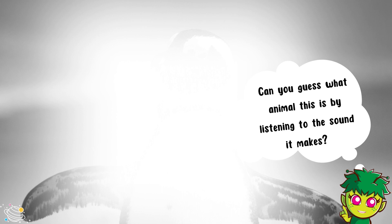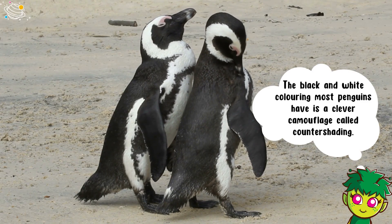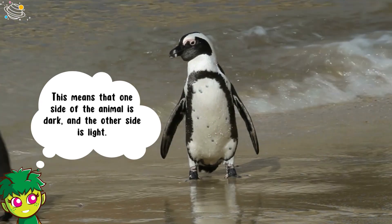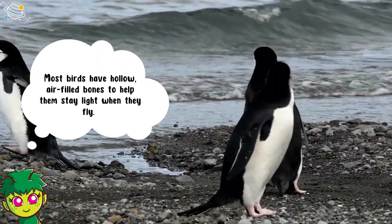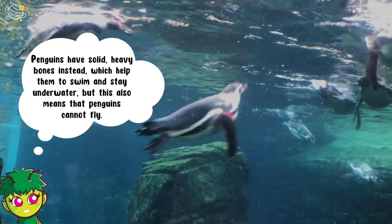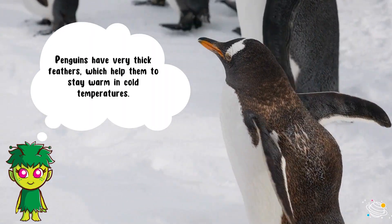Can you guess what animal this is by listening to the sound it makes? It's a penguin! The black and white coloring most penguins have is a clever camouflage called counter shading. This means that one side of the animal is dark and the other side is light. Most birds have hollow air-filled bones to help them stay light when they fly. Penguins have solid heavy bones instead, which help them to swim and stay underwater, but this also means that penguins cannot fly. Penguins have very thick feathers which help them to stay warm in cold temperatures.